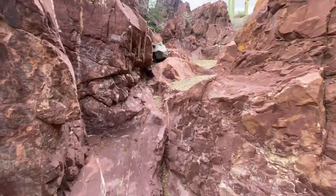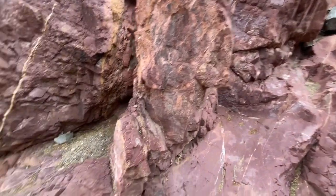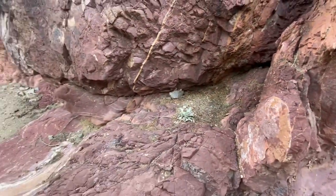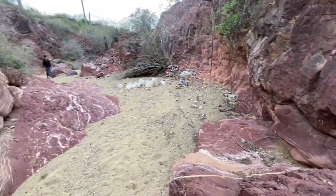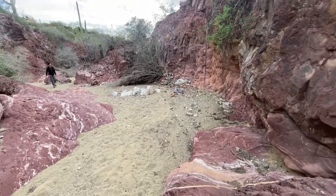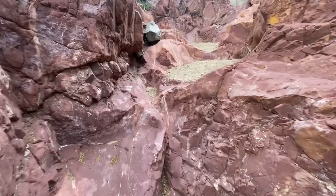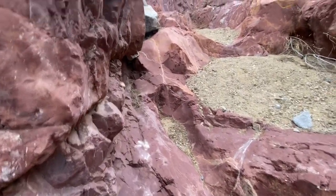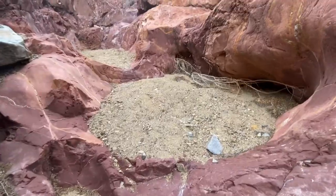Now we gotta go up. I'm gonna leave this stuff here because I might actually take a break when we come back down here. Alright, I gotta start climbing - it's a little bit slippery. Whoa, I'm slipping.